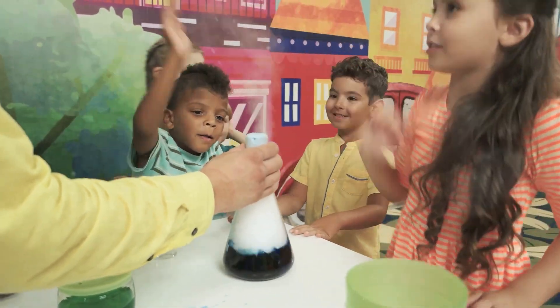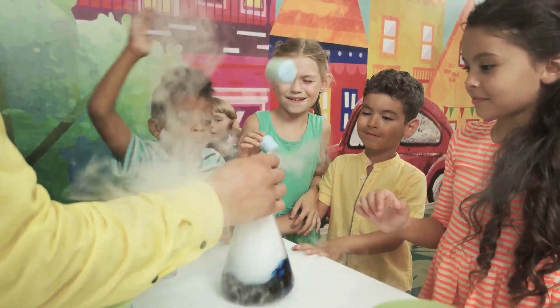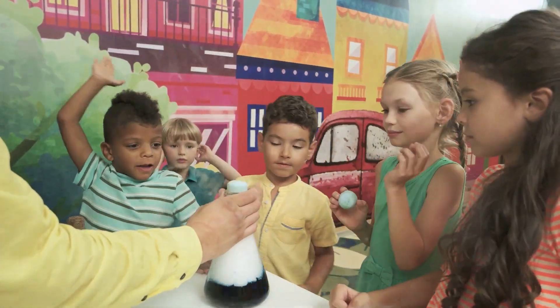Fun experiments: You can also use this reaction in science projects, like creating a model volcano. The fizzing mimics lava erupting, making it a fun and educational activity.